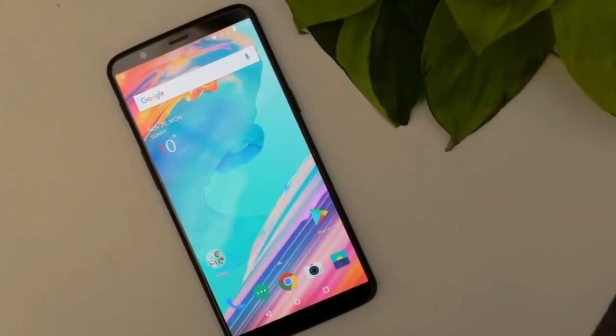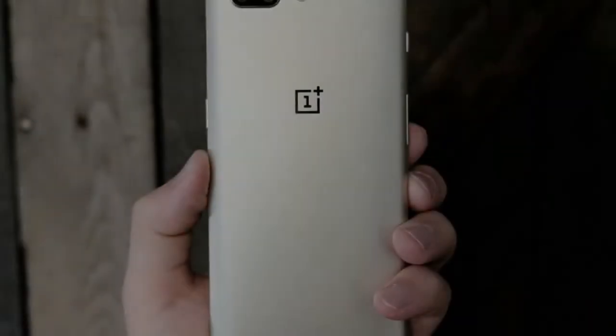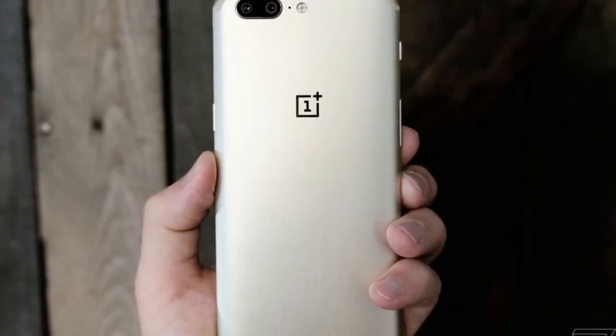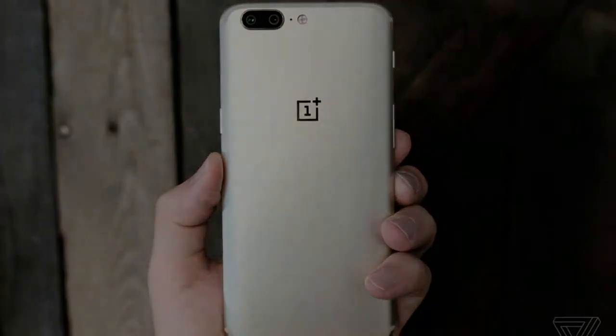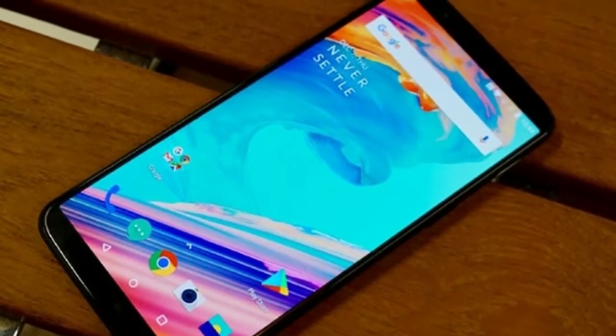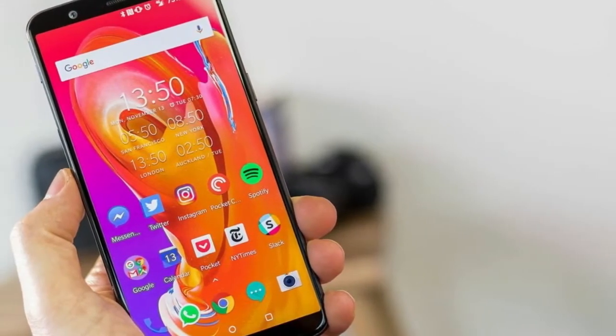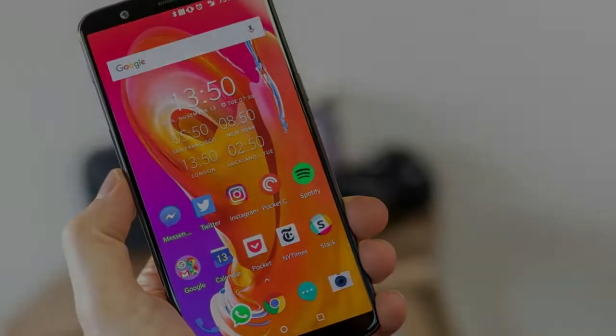The most significant and readily visible alteration is the screen. It's now a trendy, tall, 18:9 6-incher. It's not state-of-the-art in terms of resolution, but OnePlus has always insisted anything beyond full HD is overkill. This one is, but just on the long end — 2160x1080 is all the pixels you're getting.